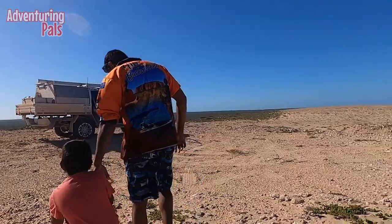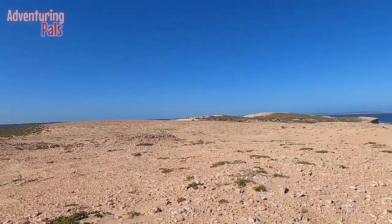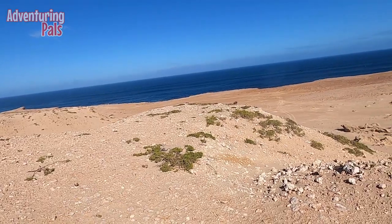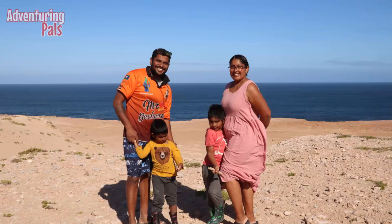The view at the top was certainly worth the effort and we even managed a family picture — thanks to the Borderless Collies. Family pictures are hard to get when you're travelling by yourself. Soon though it was time to head back down and move on to our next spot, Surf Point.